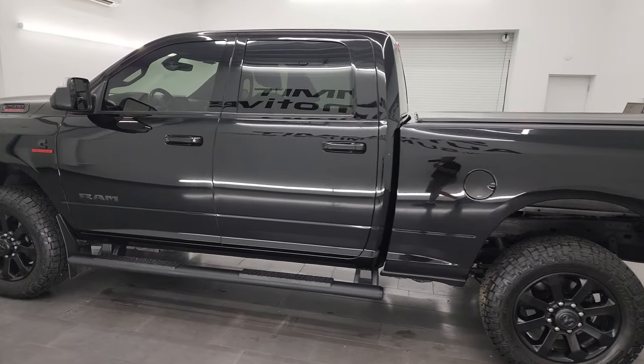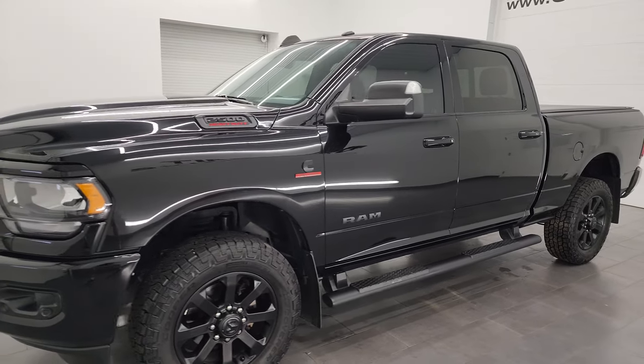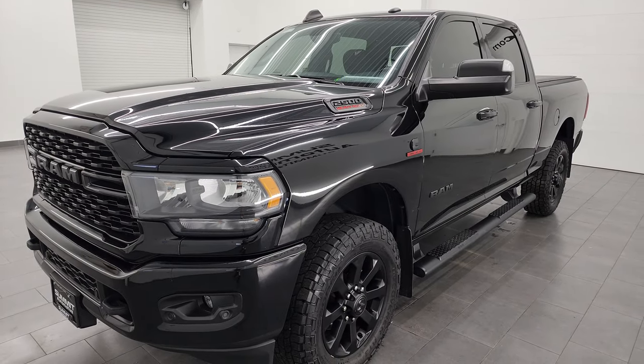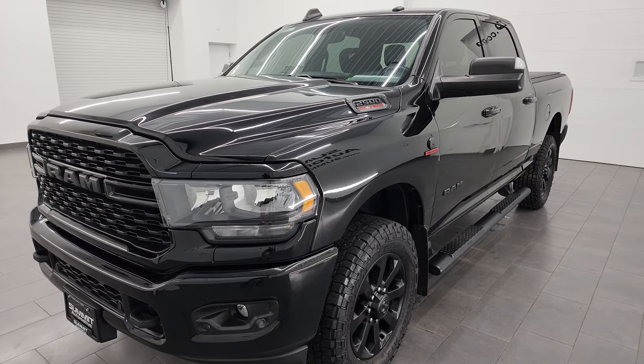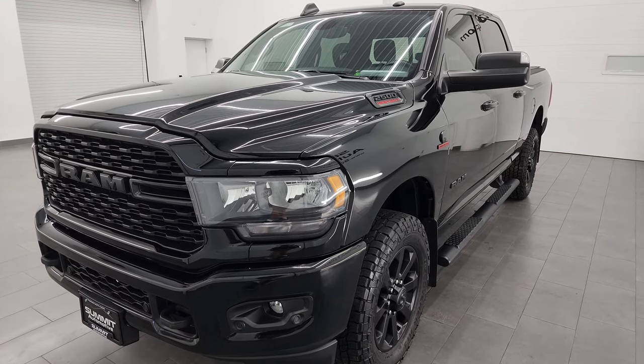This 2022 Ram 2500 has the 6.7 liter Cummins diesel engine paired up with the 6-speed 68RFE automatic transmission. It has a max towing capacity of 19,956 pounds and a max payload of 2,234 pounds, found on Ram's Tow Guide website — I'll link it in the description below.